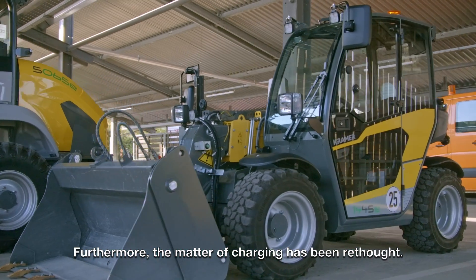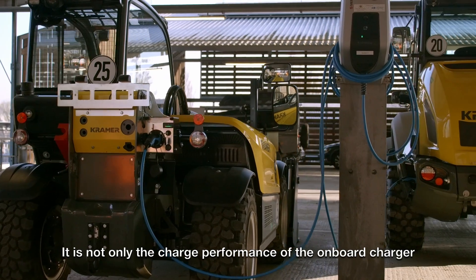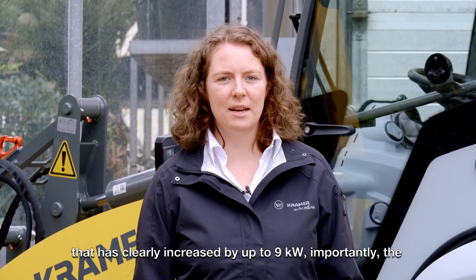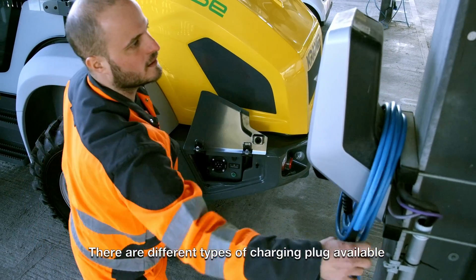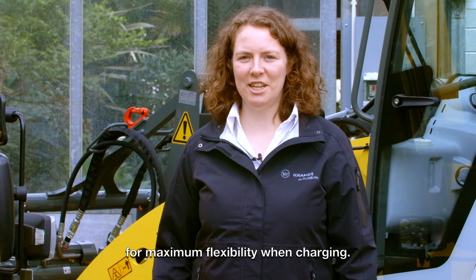Furthermore, the matter of charging has been rethought. It is not only the charge performance of the onboard charger that has clearly increased by up to nine kilowatts. Importantly, the accessibility of the charging plug has also been improved. There are different types of charging plug available for maximum flexibility when charging.